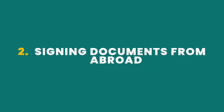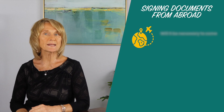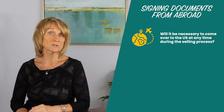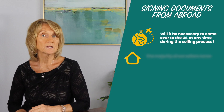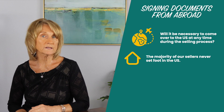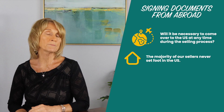Number two: signing documents from abroad. One of the biggest concerns of a homeowner selling from abroad is whether it will be necessary to come over to the U.S. at any time during the selling process. Frequently, the homeowner, due to ill health or the cost of health insurance for people of advanced years, is unable to make another trip to the home. The majority of our sellers never set foot in the U.S. unless they specifically wish to visit the home one more time to collect their belongings and/or to say goodbye to a home where they have made so many beautiful memories.